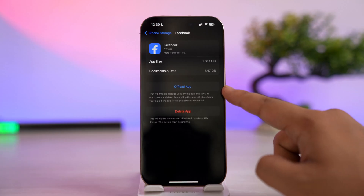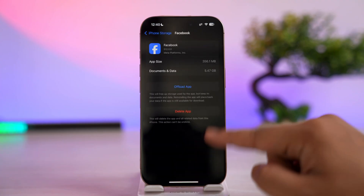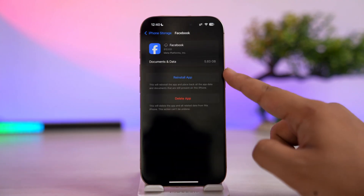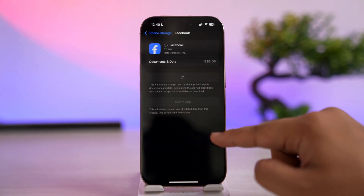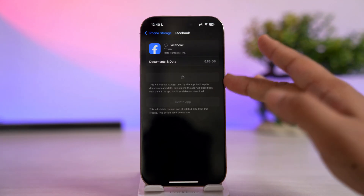When you go to the Facebook app, tap on the option called Offload App. Tap on the Offload button, and then after you've offloaded the app, tap the option called Reinstall App and see if that helps solve the problem.